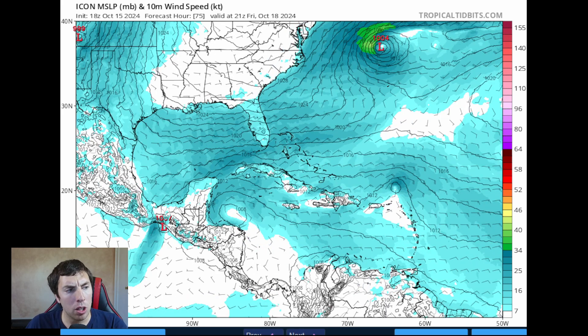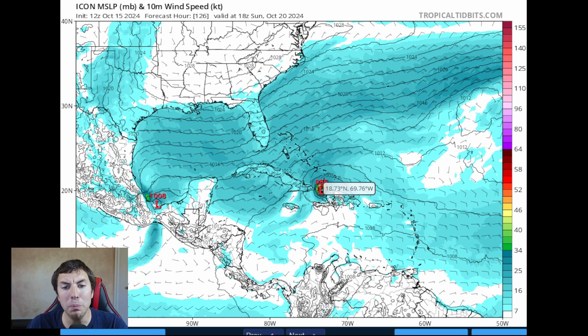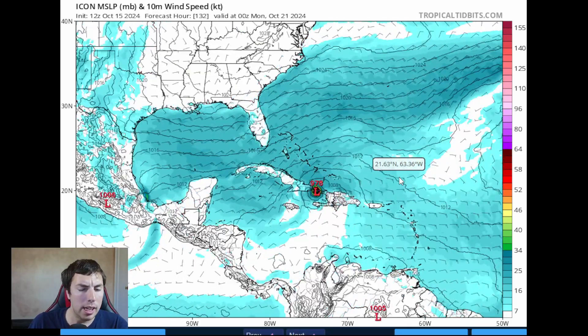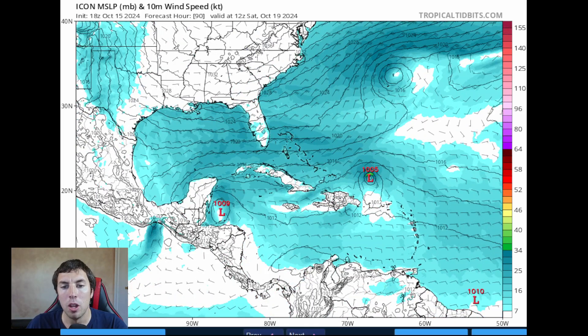There is one model that a lot of you are probably making fun of — the ICON German model. The 18Z run is showing a potential tropical storm, if not even a hurricane. I don't know why the ICON is really glued to this scenario, but it's been showing that. The 18Z run is also downtrending a little bit more, but still wants a 988-millibar system just north of the Dominican Republic on Sunday. Given the majority of models are showing not much development, the ICON is probably not on to something, but we still have an area to watch.